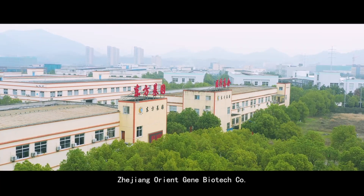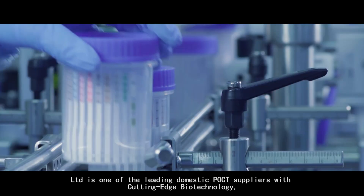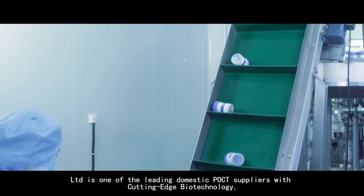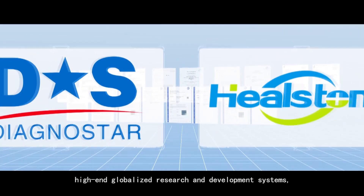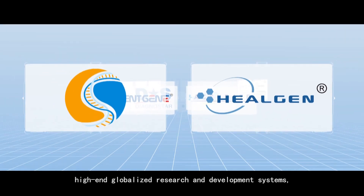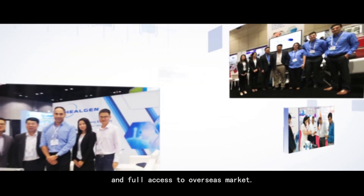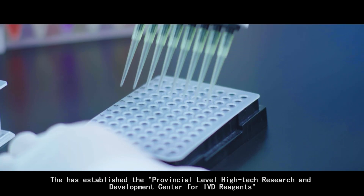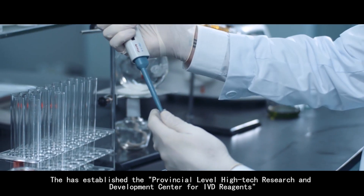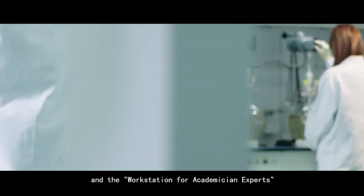Zhejiang RENG Biotech Company Limited is one of the leading domestic POCT suppliers with cutting-edge biotechnology, high-end globalized research and development systems, comprehensive product line coverage, and full access to overseas market. It has a double provincial-level high-tech research and development center for IVD reagents and a workstation for academician experts.